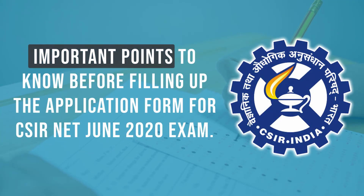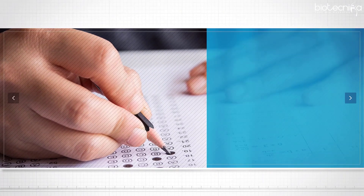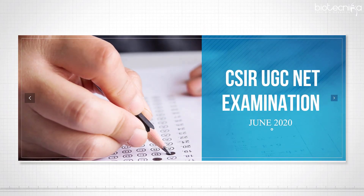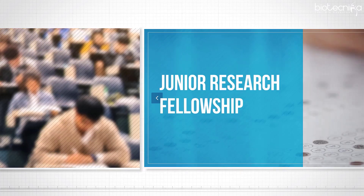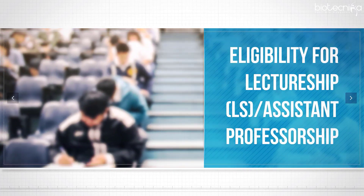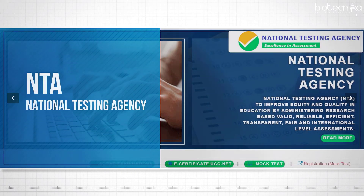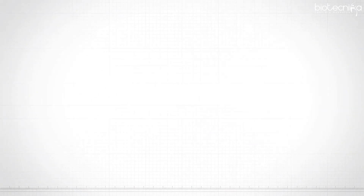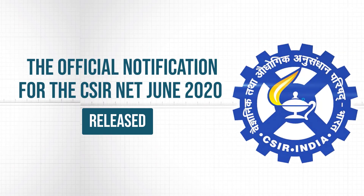Important points to know before filling up the application form for CSIR NET June 2020 Exam. The CSIR UGC NET Examination is conducted twice a year for Junior Research Fellowship and Eligibility for Lecturership or Assistant Professorship. This prestigious exam is now conducted online by NTA, the National Testing Agency, and the official notification for the CSIR NET June 2020 Exam has been released.